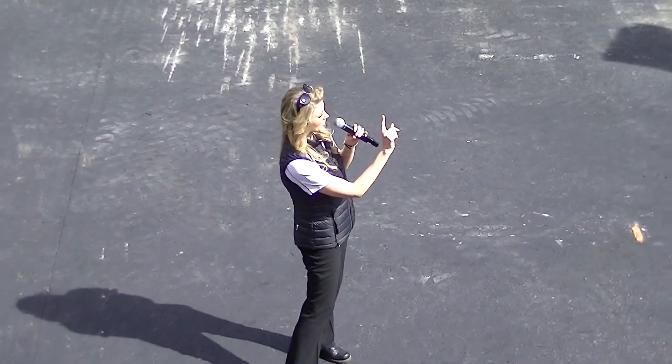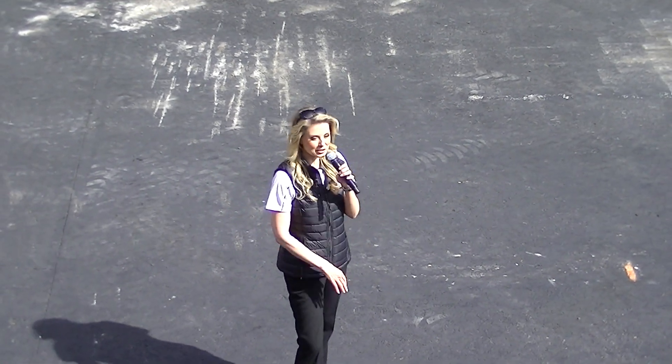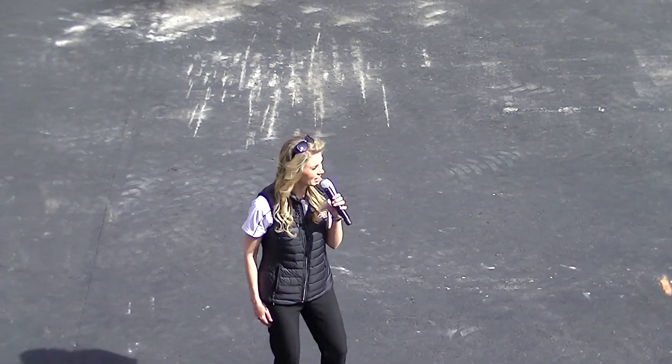We've got Nigel here doing a little pirouette for you. He's actually one of our Dancing Diggers, so of course he's going to show off a little bit here while he does our demo with our Teleskid.